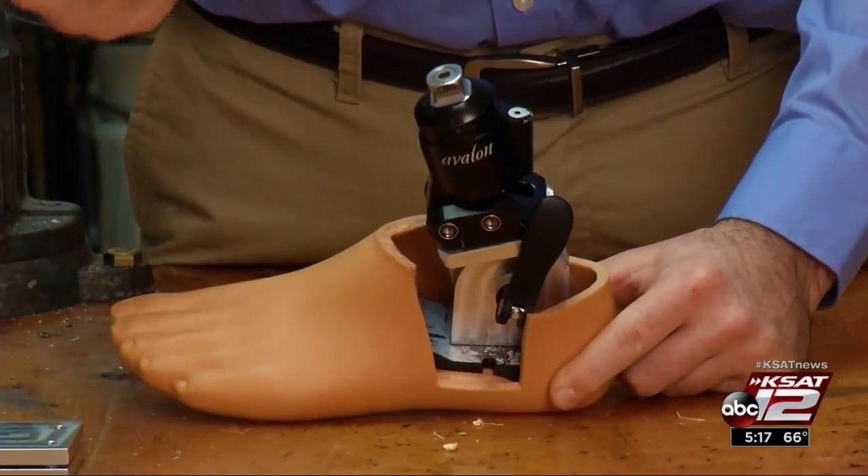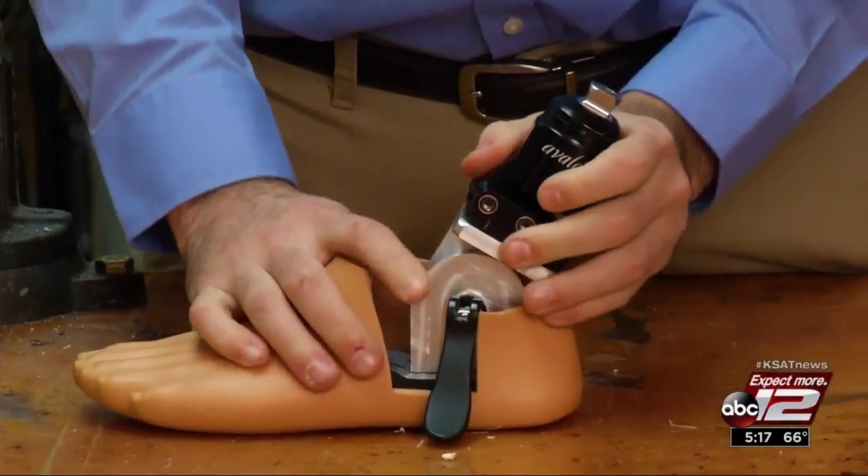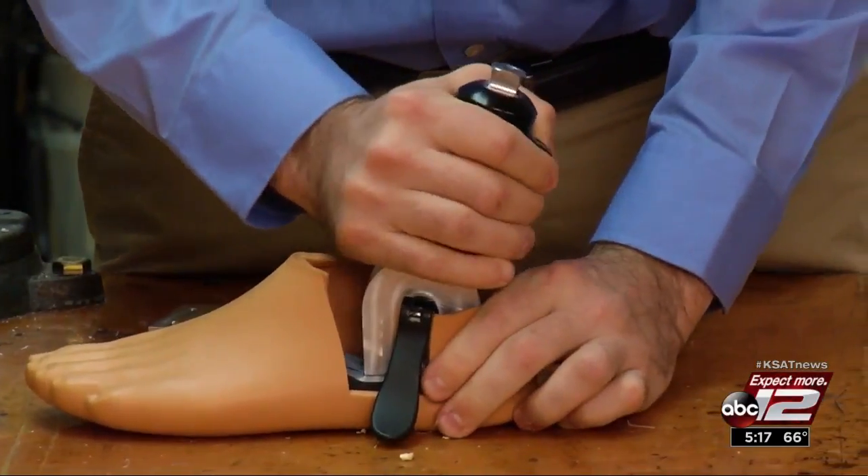One of the biggest challenges they faced was having to mimic the ball of the foot. Whenever you stand in a high-heel condition, it's a lot different than being on a flat foot, because a lot of your weight gets shifted to the front of your foot, and your big toe is actually what keeps you from falling forward.